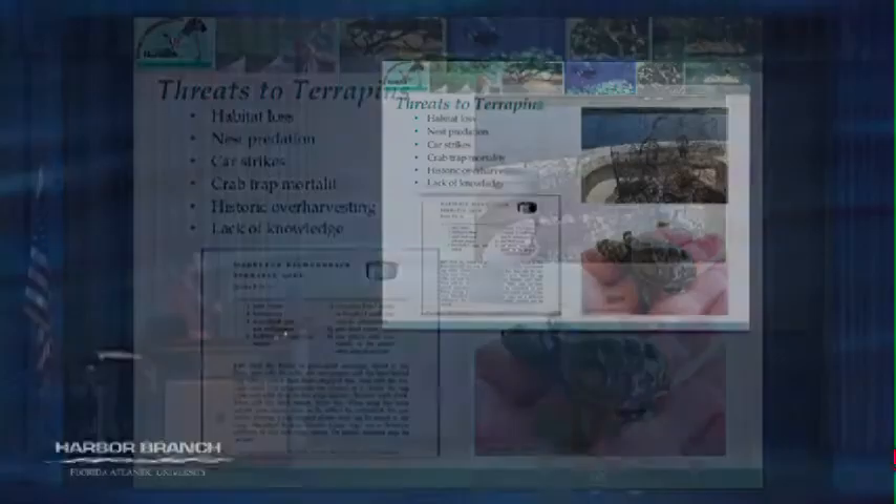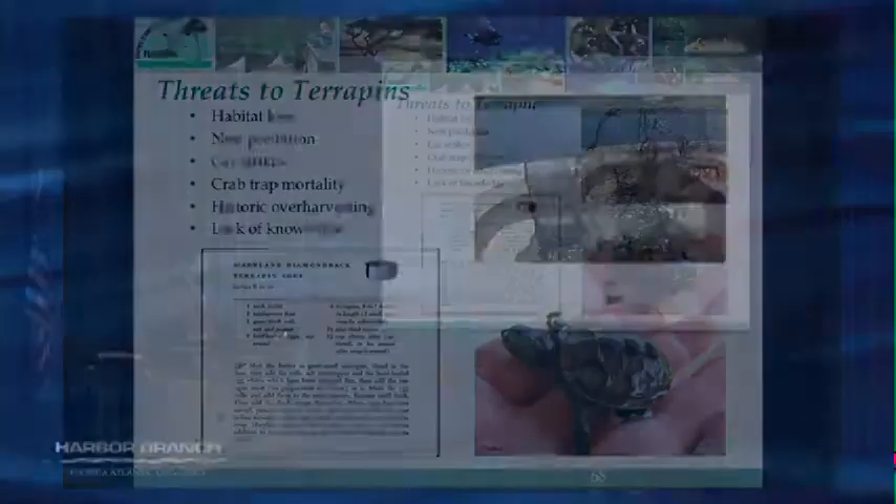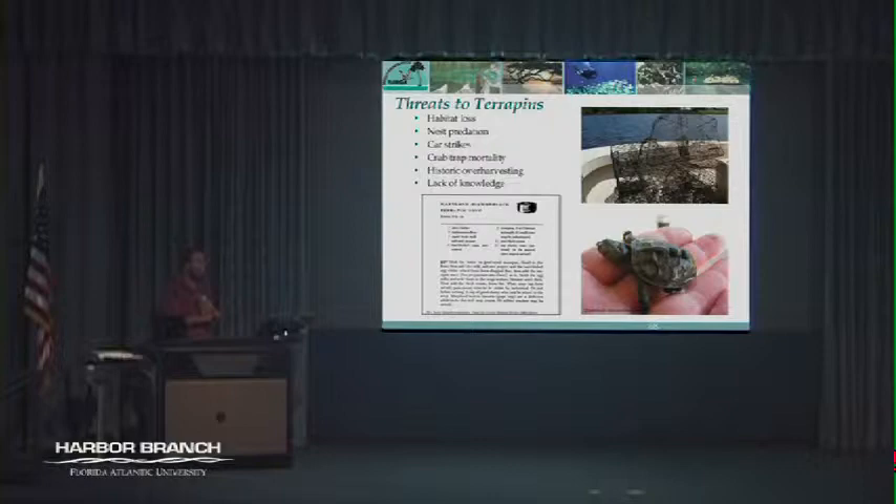Historic overharvesting is another issue — back in the 1920s they were considered a delicacy and were the turtle in turtle soup. It fell out of favor during prohibition because sherry — a key ingredient in terrapin soup — could no longer be added. In our area one of the biggest issues is actually lack of knowledge. There's not a lot of research into local diamondback terrapin populations. In Florida they're actually an unregulated species — if you have a commercial or recreational fishing license you're allowed to take two diamondback terrapins a day, since there's no research establishing protection status.